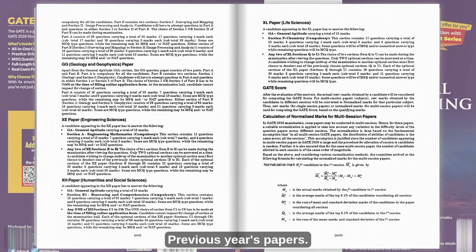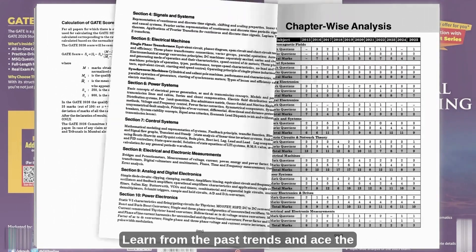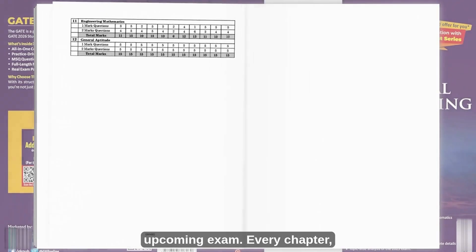Previous years papers — solve papers from 2023 to 2025. Learn from the past trends and ace the upcoming exam.